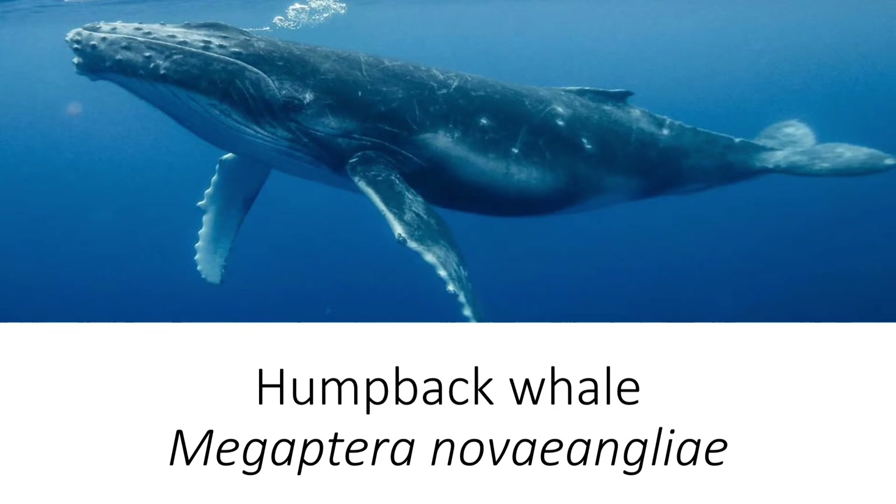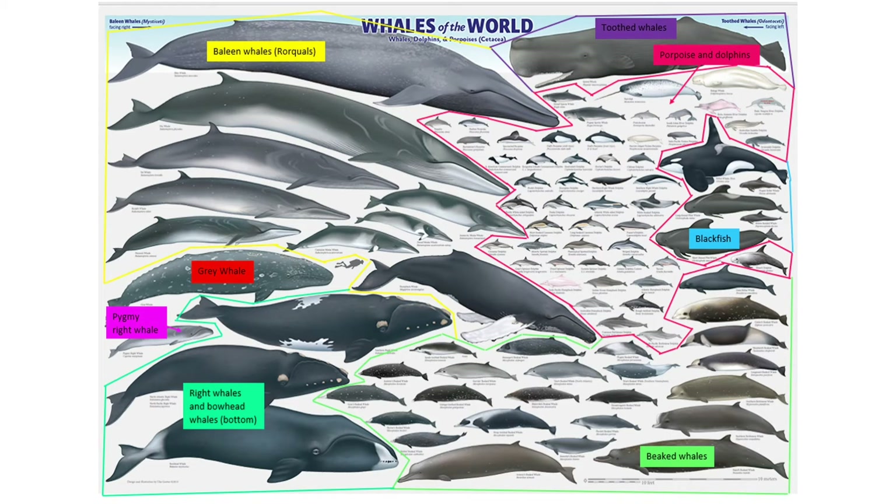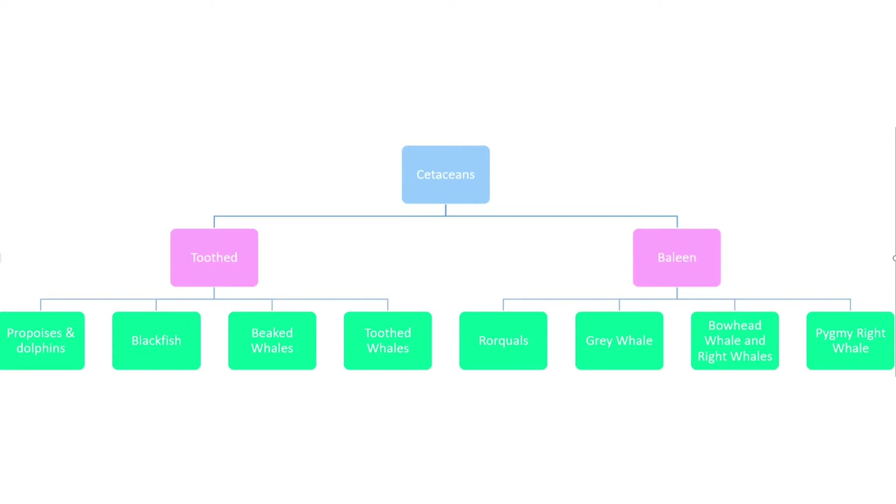Humpback whale, Megaptera novaeangliae. Humpback whales are baleen whales, which means they have a fringe-like plate of baleen rather than teeth. They are filter feeders. Baleen whales are also known as mysticetes. The humpback whale is in the group rorquals, along with the blue whale and the fin whale. Other baleen whales include the grey whale, bowhead and right whale, and the pygmy right whale.